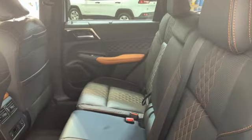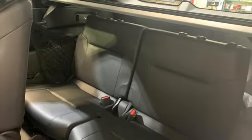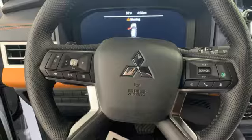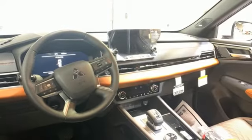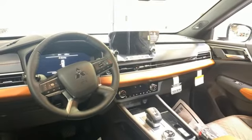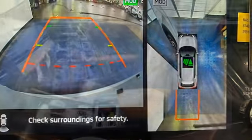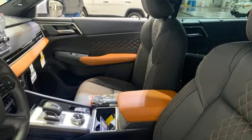Rear parking sensors, memory exterior door mirror settings, front heated leather bucket seats, streaming audio, inline four-cylinder engine, dual-zone climate control, inductive device charging, external memory control, hands-free liftgate, four-wheel drive, and integrated navigation system with voice activation.